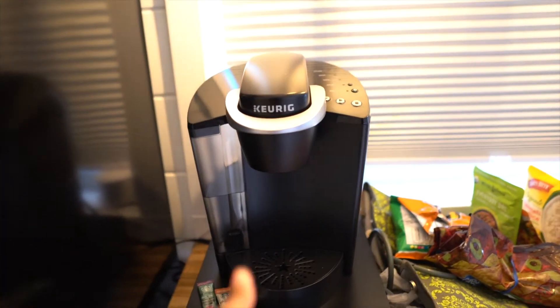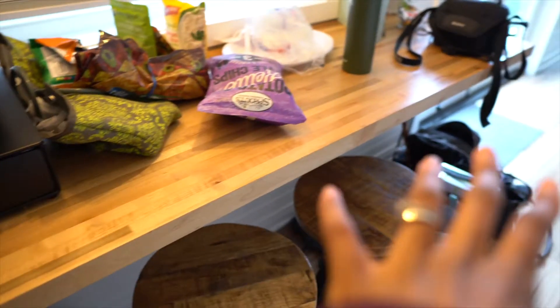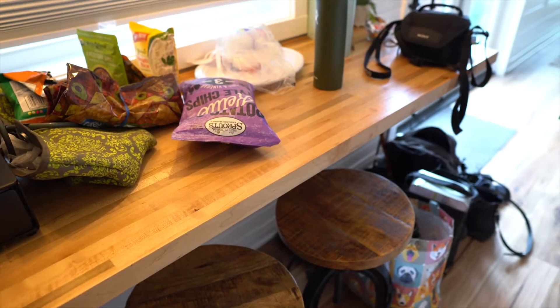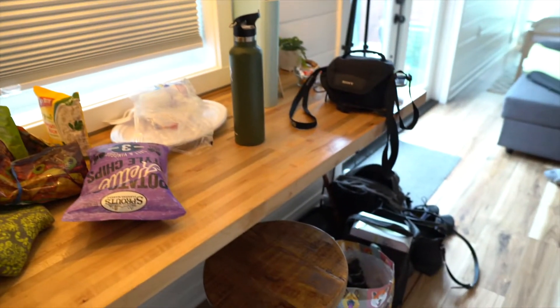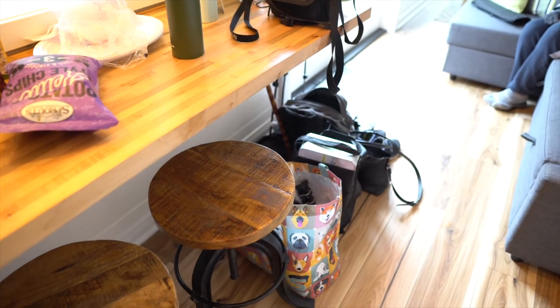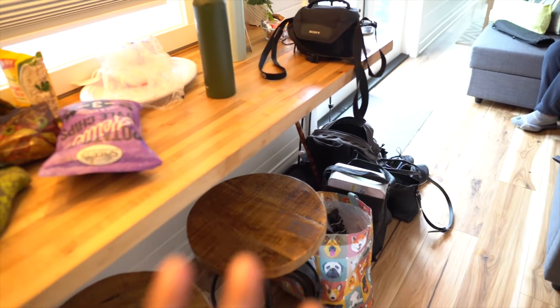We've also got a microwave, which is quite nice. And a coffee and tea maker — a nice little Keurig with some barstools, so if you wanted to sit, you can get comfortable in here. We brought a lot of stuff but weren't sure exactly how this would go, so we wanted to be comfortable.